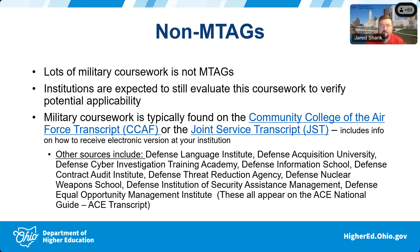The Joint Services Transcript link provided takes you to the page with information where you as an institution can request the electronic version of the transcript. I'll reiterate — the JST does allow you as an institution to access an electronic version. The only thing you need is some type of written permission or consent form from the service member.